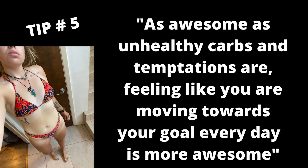Our last tip — tip number five — is: as tasty and as tempting as some foods can be, it is more awesome to know that you're moving towards your goal every single day. This is something that you should ask yourself right now if you're watching this video: why are you trying to lose weight? And there's always going to be an answer right after that, but it's not that answer that matters. It's the why behind that why — and quite possibly the why behind that why.